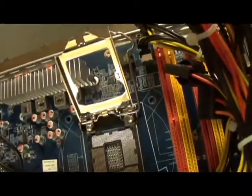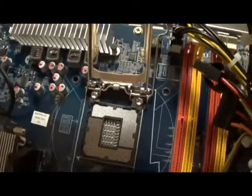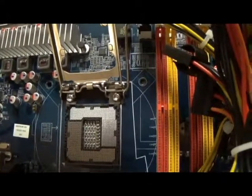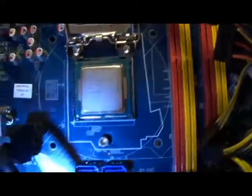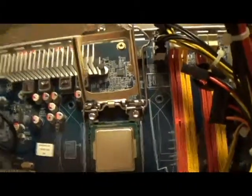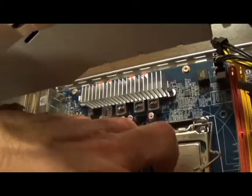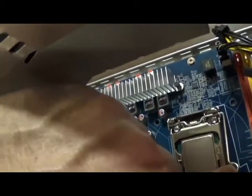The idea is to put the CPU in with the triangles aligning, because that's where pin one is. I assume most people have put together a computer before, but I'm going to go through everything just in case. Once it's in, the triangle on the CPU board matches the triangle on the motherboard. Without forcing, we close this down. It's in.